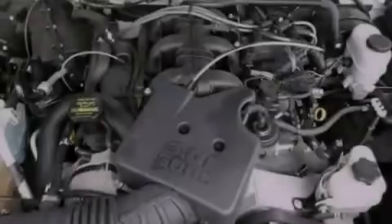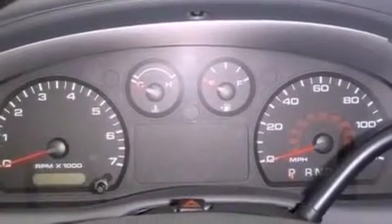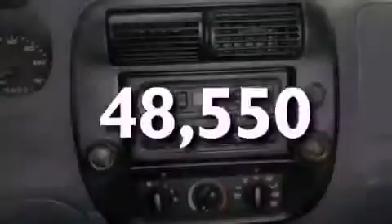Privacy glass, an anti-lock braking system, a passenger side airbag, door reinforcement beams. And this vehicle has less than 49,000 miles.